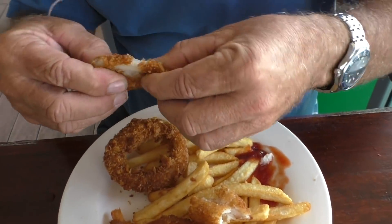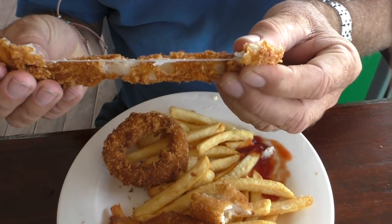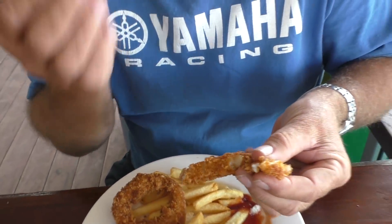Let's have a look at this calamari. Oh wow, that looks tender. Stretchy. Six hour tender calamari. Nice. Got the right taste but too much batter.